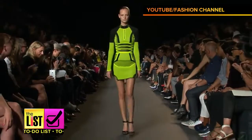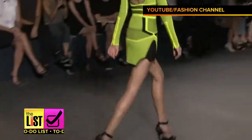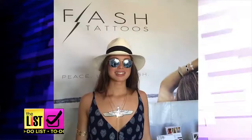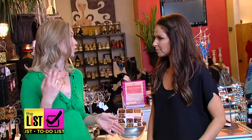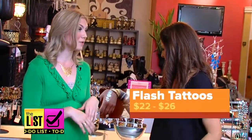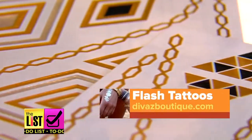Where else are we seeing the flash tat trend? These were the biggest trend of New York Fashion Week. And although it wasn't on the runway, it was on all the street style bloggers sitting in the front row, getting their picture taken outside. And it's exciting because you can be on trend, but it's not that expensive — these run from $22 to $26. You can get them online at the Divas store, or directly through the Flash Tattoos website.